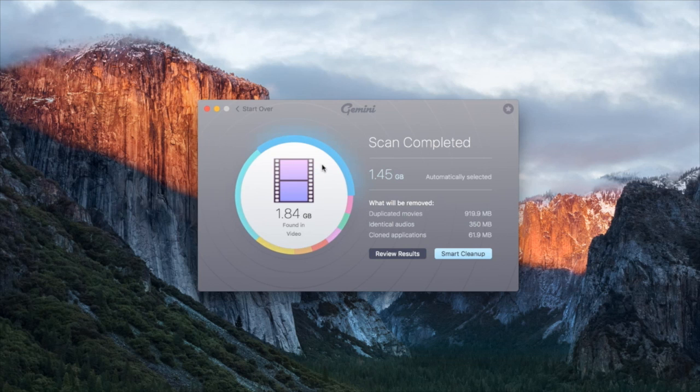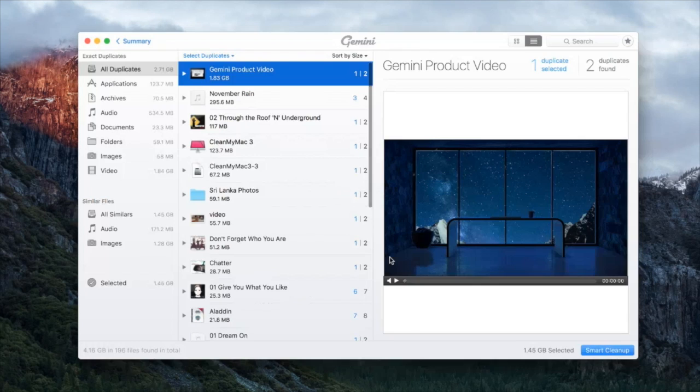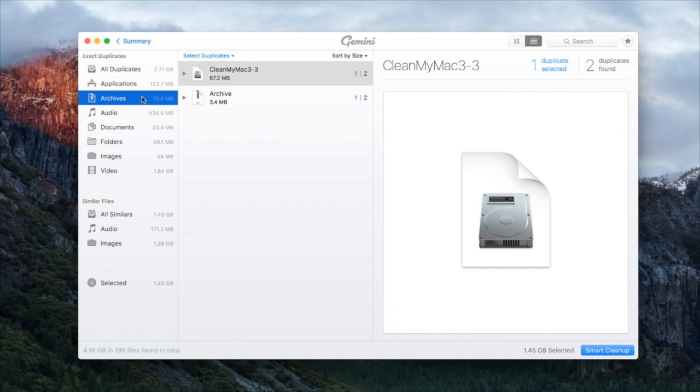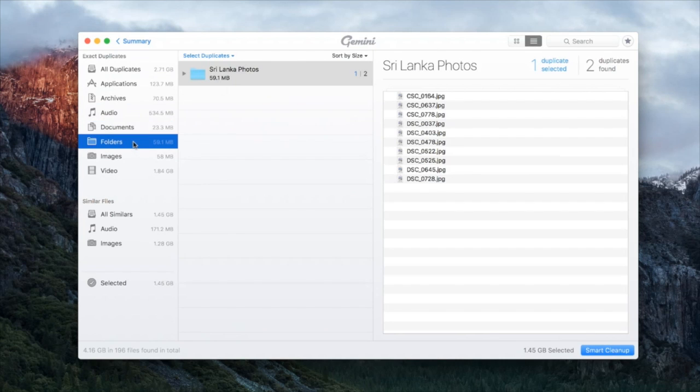Over on the side you have a key showing what kinds of files we've found: video, similar files, audio, applications, archives, folders, images, and documents. We search for all kinds of files to figure out where you're using space you could be using for something important. You can proceed with Smart Cleanup if you need something quick — like you're downloading a film and don't have enough space — or you can go into review results, which brings you into an interface very similar to Gemini 1, with all your different file types listed on the left.